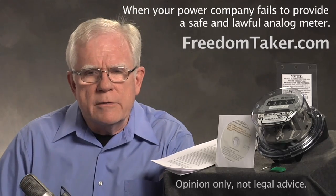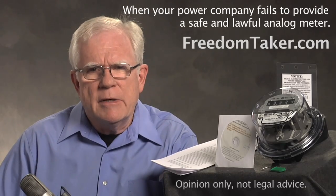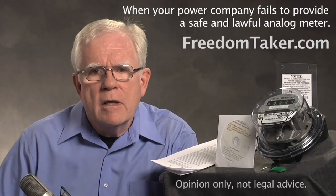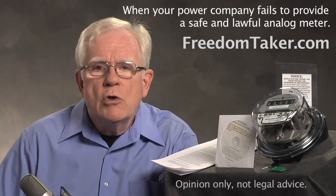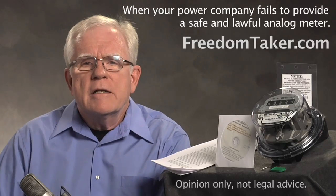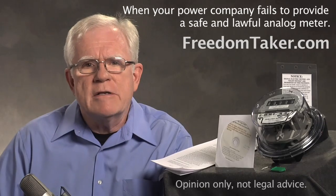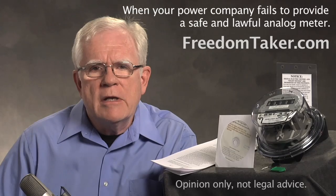Why is this so important? Because the power company operates on something it calls implied easement. You always let them maintain your electric service before, so they feel they can do whatever they want to maintain it now. By allowing them on your property to read and maintain your meter, they have assumed you will allow them to come on your property to commit crimes. As odd as it seems, you have to give them formal notice telling them they may not do that, because they are sneaking in and playing stupid as if they don't know the difference between a safe analog meter and a digital radiation-emitting surveillance device.